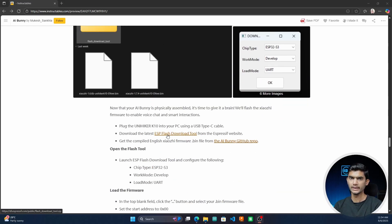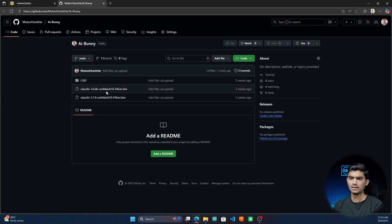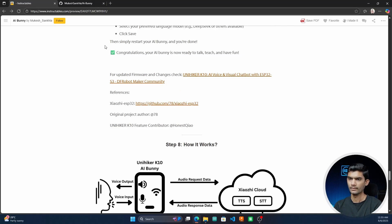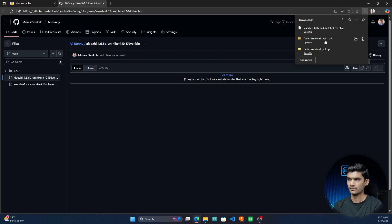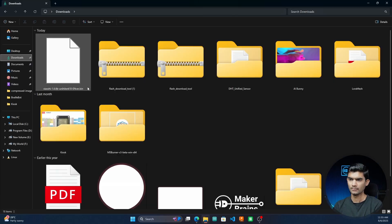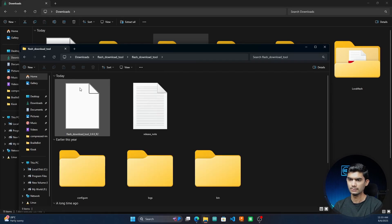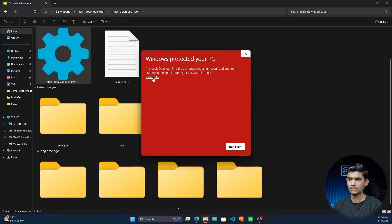Click on 'Download ESP Flash Tool.' Once that is downloaded, open the AI Bunny GitHub repository. Note that this firmware was not developed by me — I've taken a backup of the two latest firmwares and put them in this repository. If you want the latest firmware from the developer, you can check the URL provided. For now, I'll download version 1.6.6. Once downloaded, go to File Explorer, open the Downloads folder, and extract the Flash Tool. Once extracted, open it and click on 'Flash Download Tool.' You will need to allow it to run anyway.